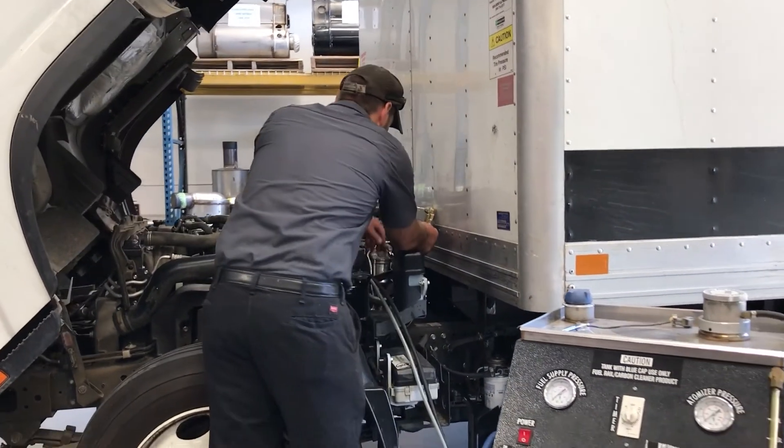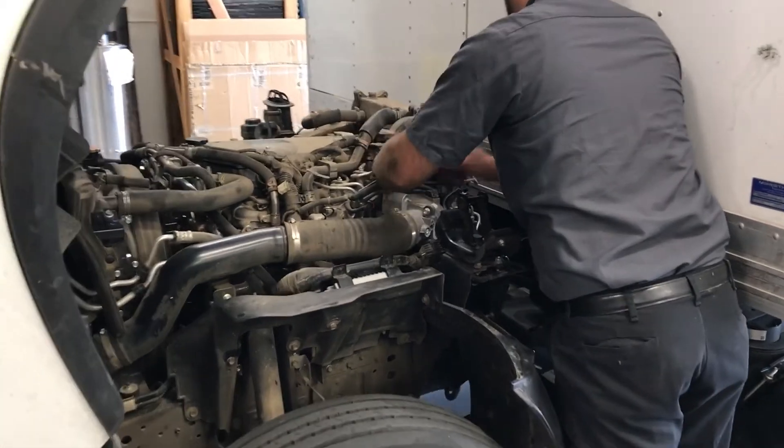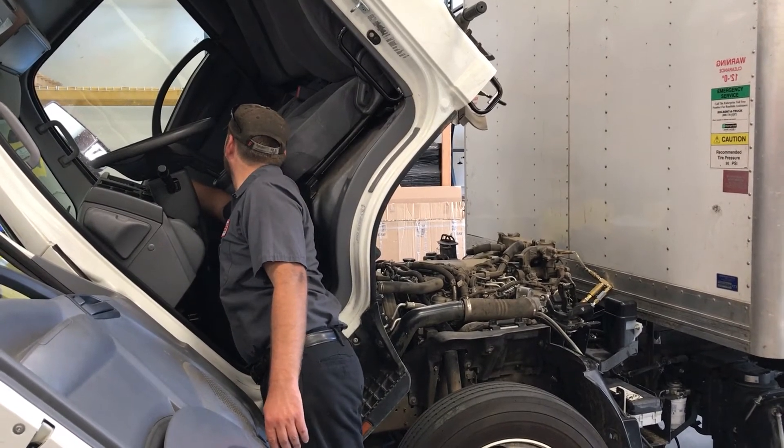We use a special machine to remove this carbon buildup by running a solution through the engine while the EGR is commanded in the open position, to make sure every aspect of the engine receives the decarboning solution.